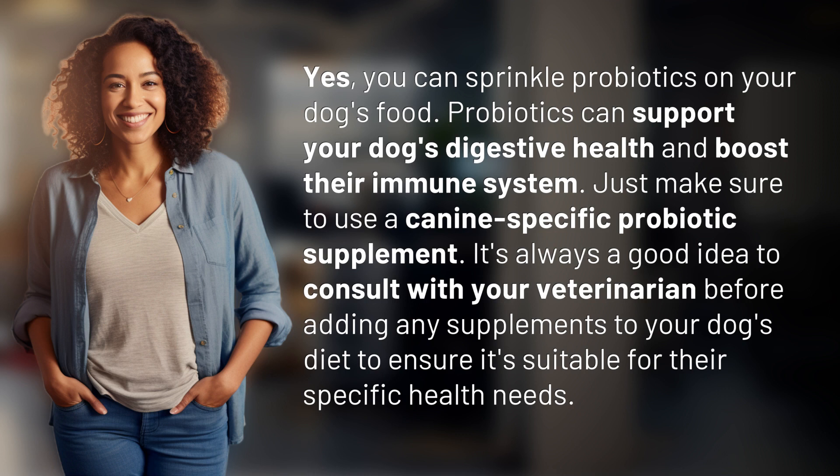It's always a good idea to consult with your veterinarian before adding any supplements to your dog's diet to ensure it's suitable for their specific health needs.